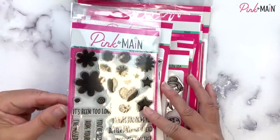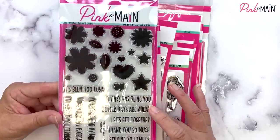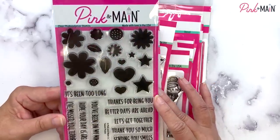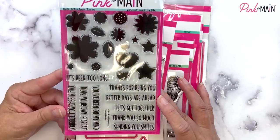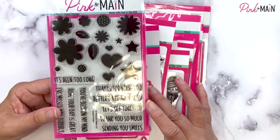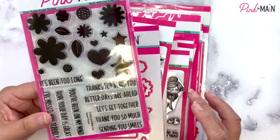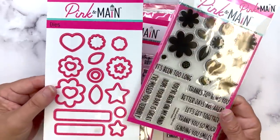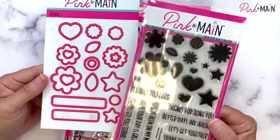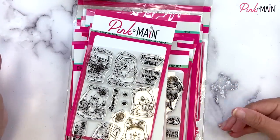We have another four by six stamp set called Sweet Posies. We've got some nice solid stamps here — some flowers, hearts, stars, and leaves for the flowers. Some great sentiments: it's been too long, I've missed you terribly, hope your day is great, you've been on my mind, thanks for being you, better days are ahead, let's get together, thank you so much, and sending you smiles. We also have coordinating dies available for that set, and I've given you two sentiment strip dies so you can cut those sentiments out. That stamp set coordinates really well with a die that's coming up in just a bit.